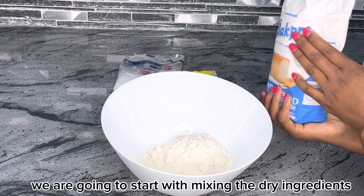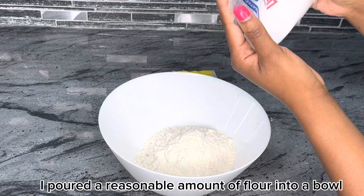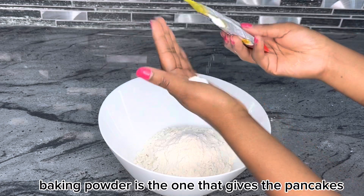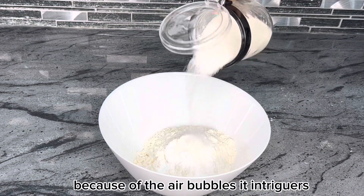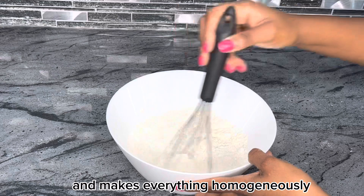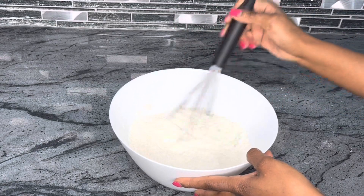Firstly, we are going to start with mixing the dry ingredients. I poured a reasonable amount of flour into a bowl — I didn't really have specific measurements — then followed by salt and baking powder. Baking powder is the one that gives the pancakes their softness and fluffiness because of the air bubbles it creates. I lastly added sugar for taste and mixed everything homogeneously, then put it aside.